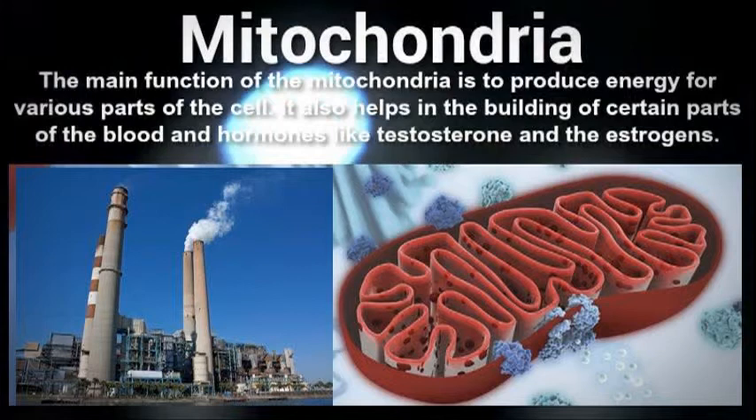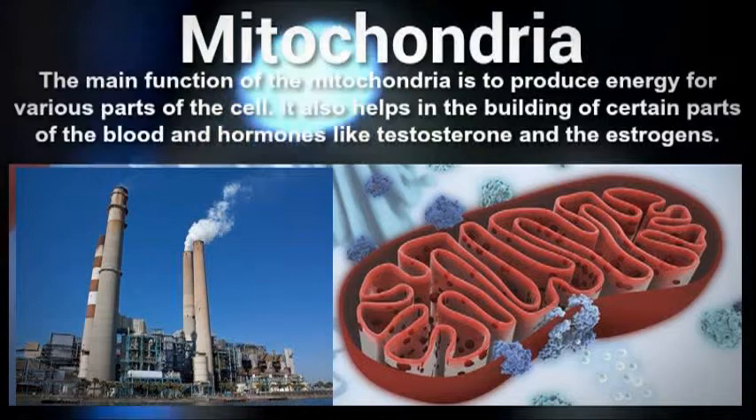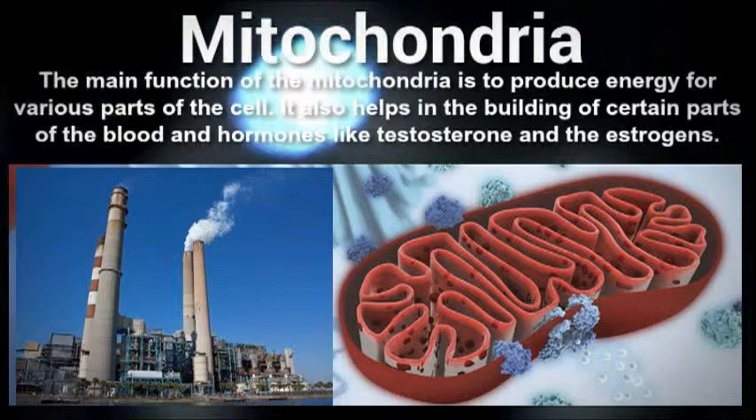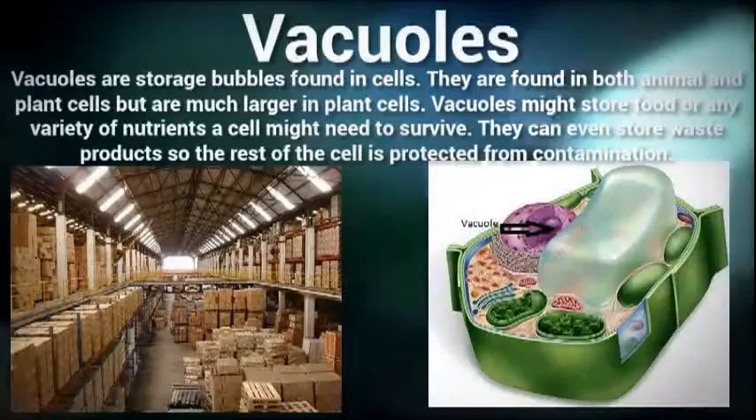The mitochondria are the powerhouses of the cell. They use a process known as cellular respiration to generate energy that can be used by the cell. Most of the chemical reactions that take place during cellular respiration occur inside the mitochondria. The organelle itself is very small, and a large amount of them are usually found in the cytoplasm. The numbers also vary depending on the type of cell they're found in, and the mitochondria may also be involved in controlling the concentration of calcium within the cell.